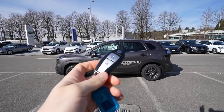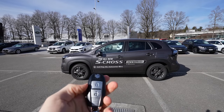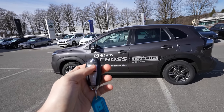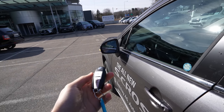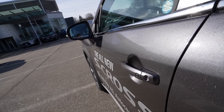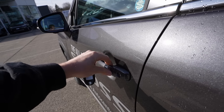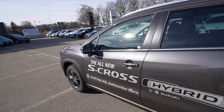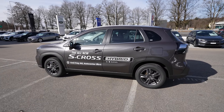Here we are outside with the key — it's a small, light, simple key. The only things you can do with it are lock and unlock the car. You can also lock and unlock by pressing the button on the car itself. Super simple, nothing fancy.